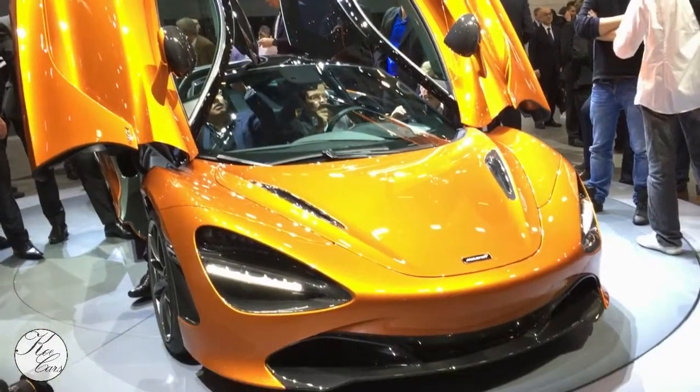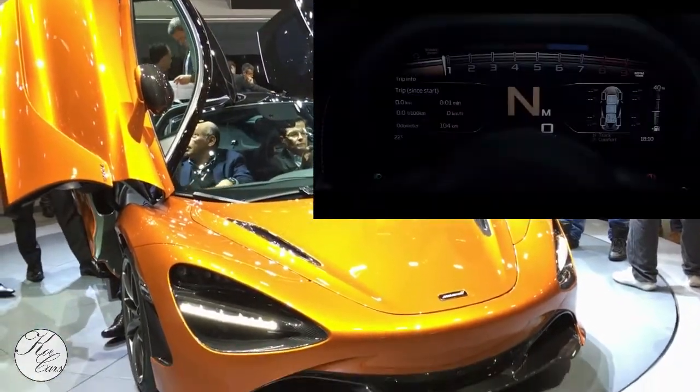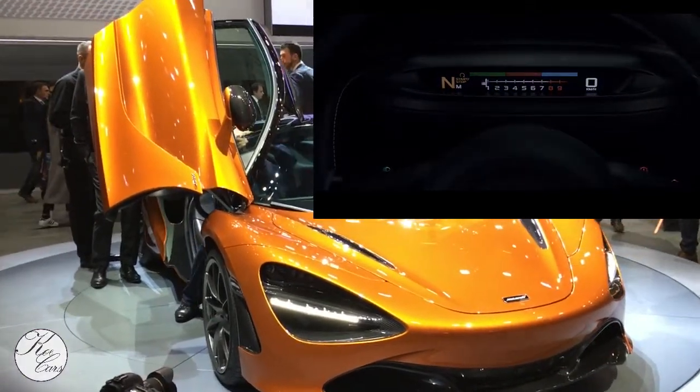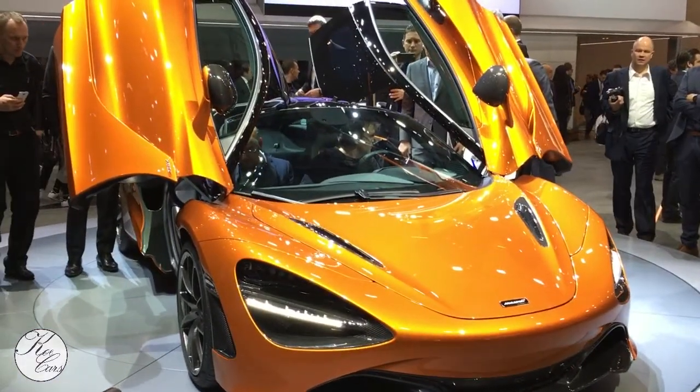But my favorite party trick is the race display. That means that your display falls away and lets you have this auxiliary race driver information center.